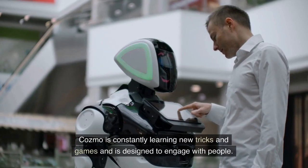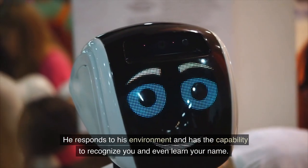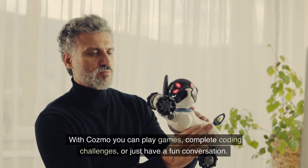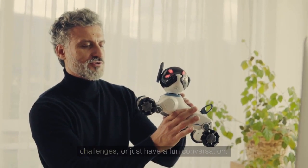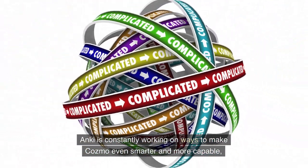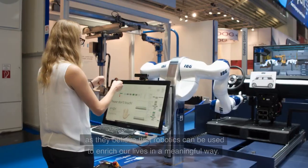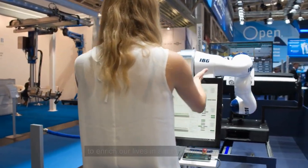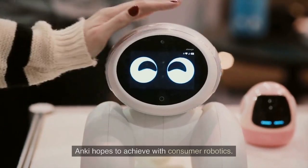Cosmo is constantly learning new tricks and games and is designed to engage with people. He responds to his environment and has the capability to recognize you and even learn your name. With Cosmo you can play games, complete coding challenges, or just have a fun conversation. Anki is constantly working on ways to make Cosmo even smarter, as they believe robotics can enrich our lives in a meaningful way. As such, Cosmo is just the beginning of what Anki hopes to achieve with consumer robotics.